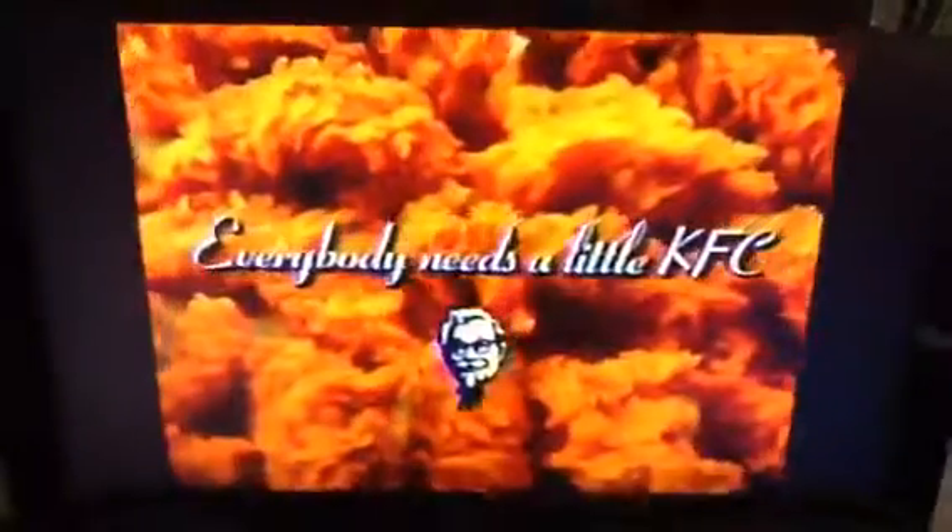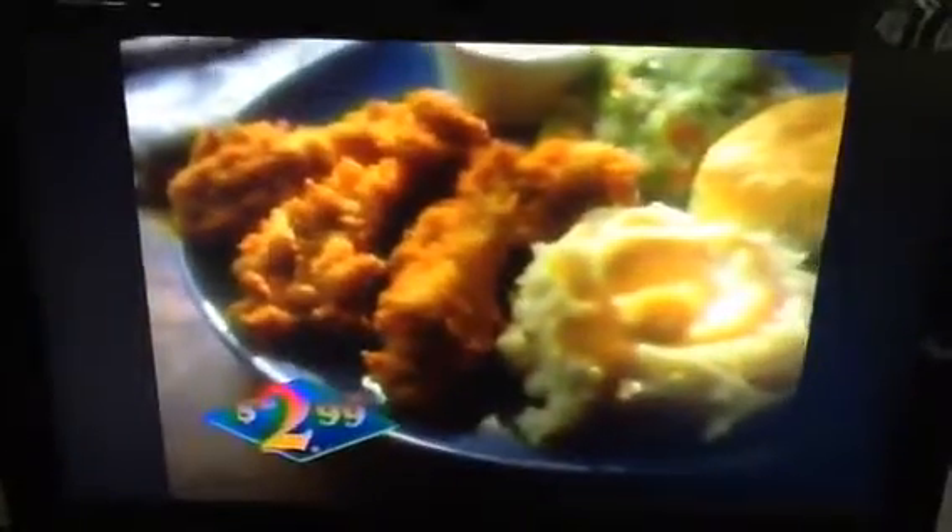Proof that you don't need wings to have a meal that'll fly. Everybody needs a little KFC! Now try three new buffalo crispy strips with ranch dressing, two sides, and a biscuit, just $2.99.